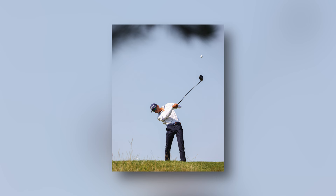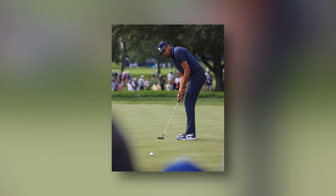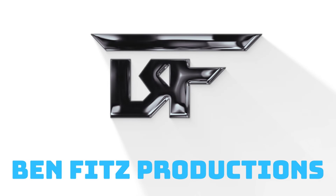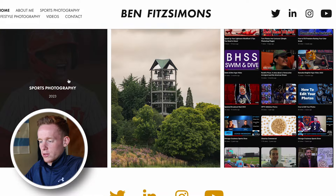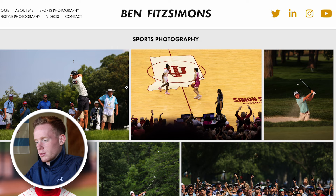So today I'm going to go through some of my favorite images I was able to capture this summer and why I like them so much. Here on my website, benfitzmyportfolio.com, if we go under the sports photography tab, we're going to start exploring some of my favorite images.